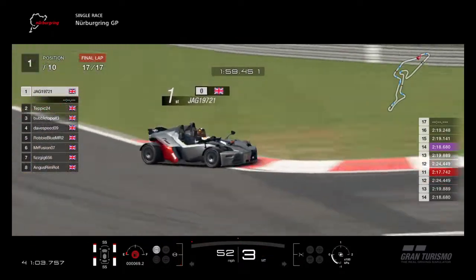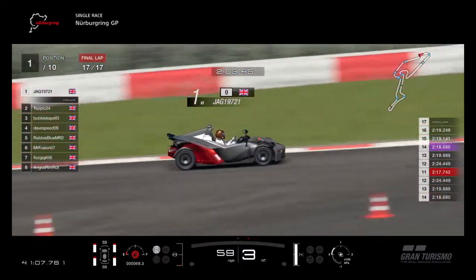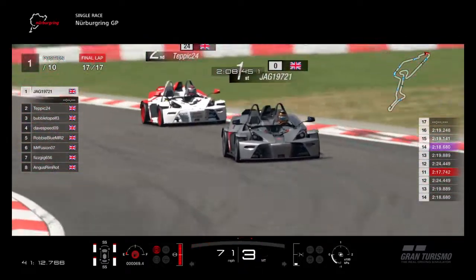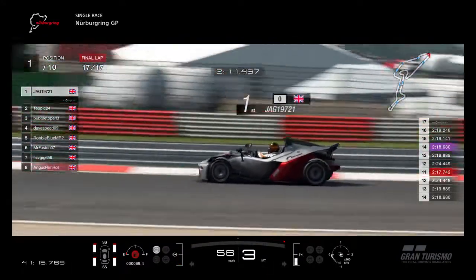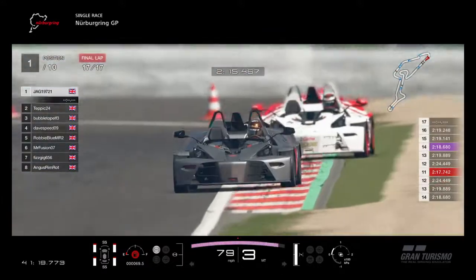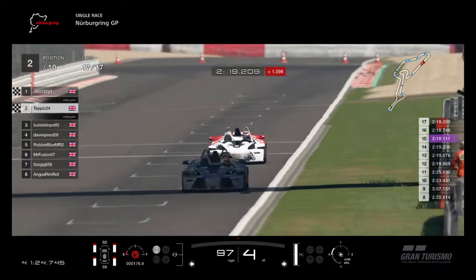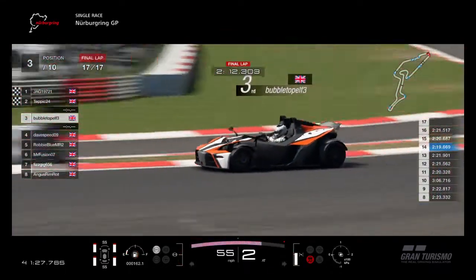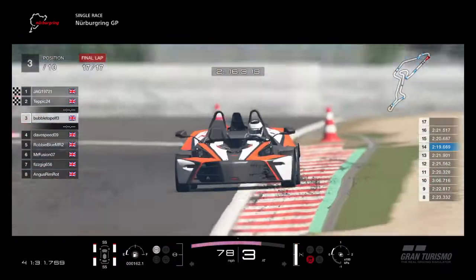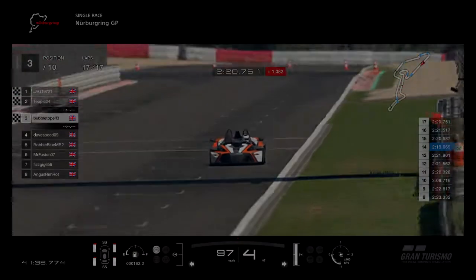We skip to the end now and I am in first. To be fair, Tepic would have been, but he had an accident that cost him about four or five seconds. He'd done a fantastic job of closing back in on me though - I think if there was another lap or two, Tepic would have got past me. But anyway, double win for me as I crossed the line again in first. Tepic in second again, just two seconds behind. And we've got Bubble Top in third. Thanks for watching as always - hit like if you liked it, and we'll see you next week at Tsukuba.